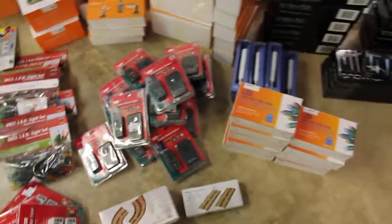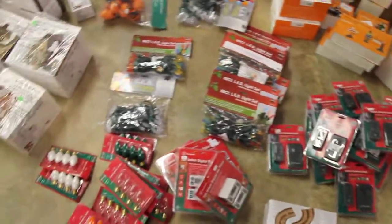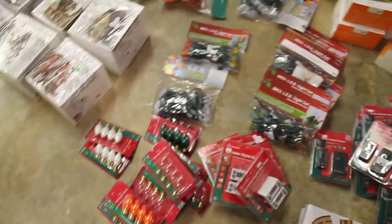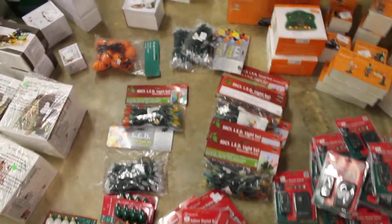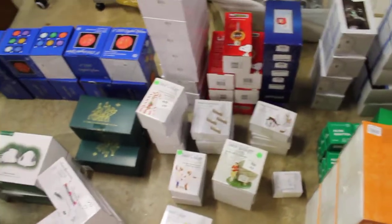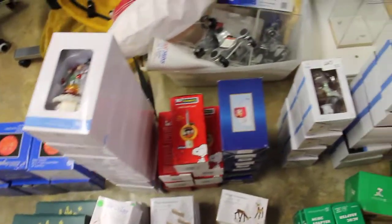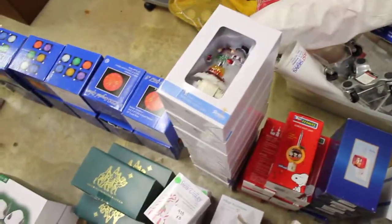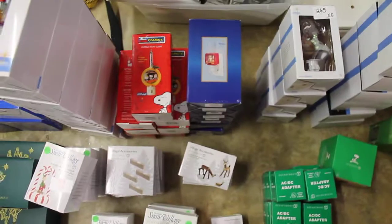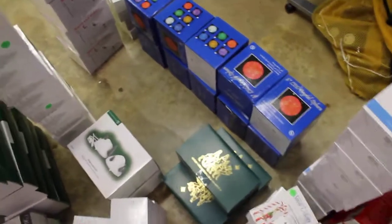Then we got just some Christmas lights, more Department 56, and some replacement bulbs - they're kind of thrown in on the deal. Stepping through here, we got more Department 56 stuff, all these night lights, Peanuts, Santa, bubbler lights, and there's some Elf on a Shelf somewhere in here.